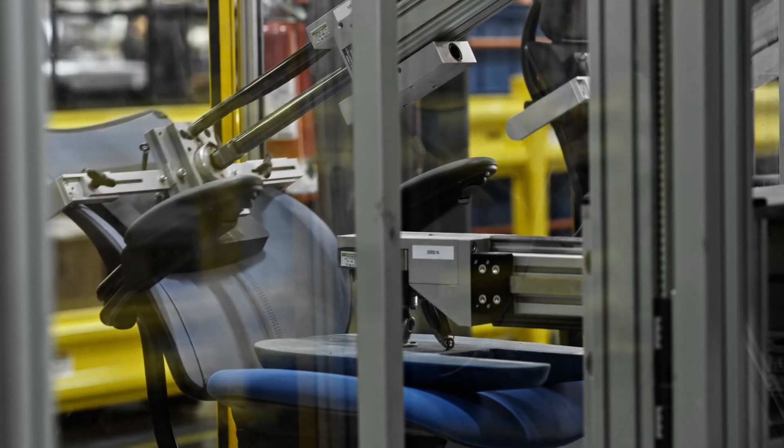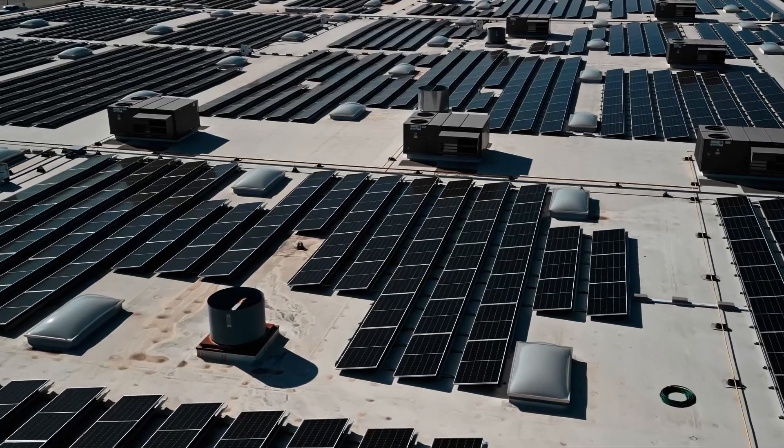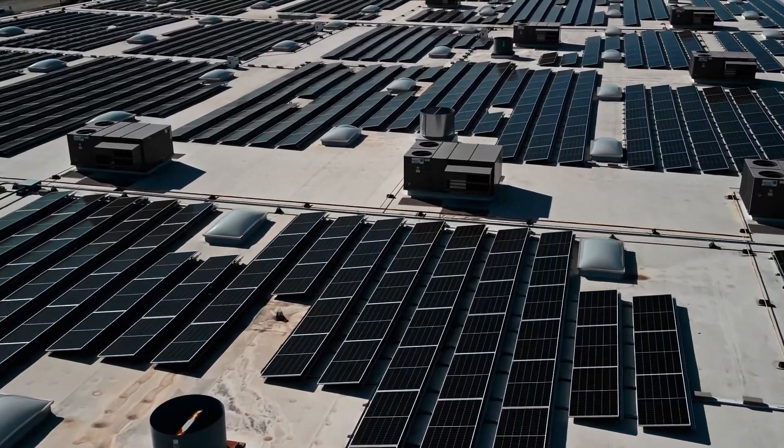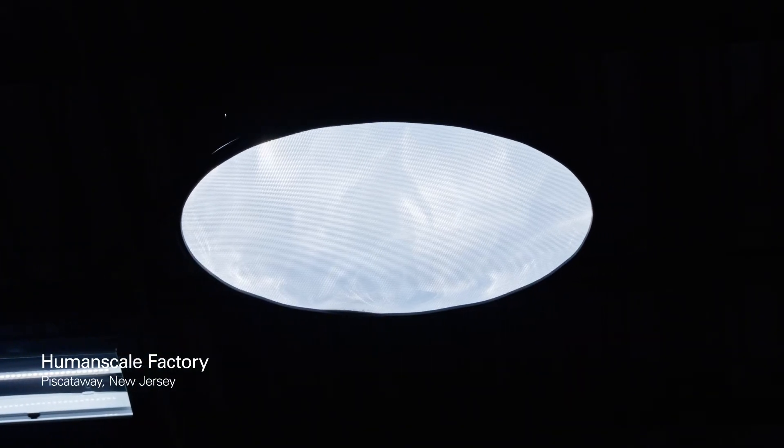Our commitment to the planet also extends to all the ways in which we power our facilities. Solar panels supply electricity throughout production. At Biscataway, we have enhanced skylights known as daylight delivering systems.